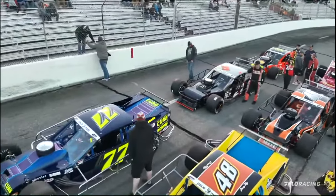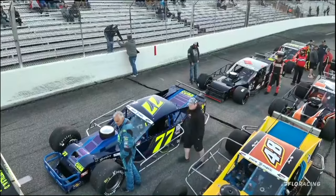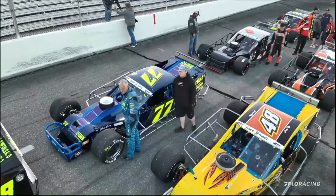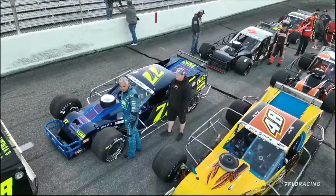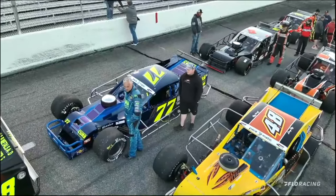Starting 16th here tonight, another former winner, but this one in tour-type modified competition just about a decade ago. In the number 77 with Curb Records on the side of this race car, formerly from Connecticut, it's Gary Putnam.